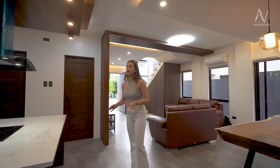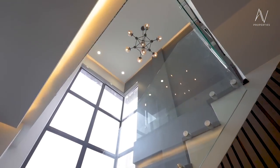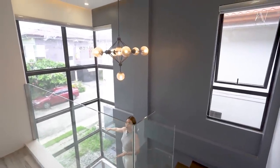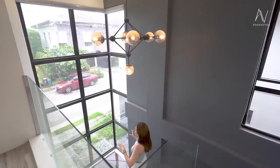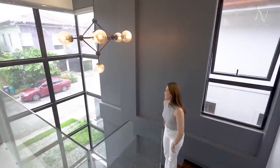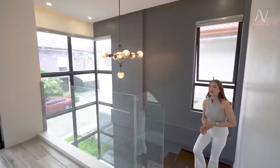I think we are done with the entire first floor. Now I'll be inviting you to check out the second floor. The staircase offers a view to the outdoors, and especially if you have a nice landscaped garden, that would be the first thing you see as you go down the stairs. You also have to appreciate how beautiful the chandelier is — it actually looks like a star from this angle.